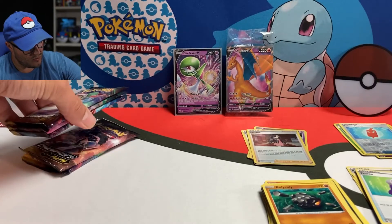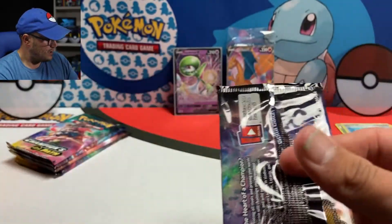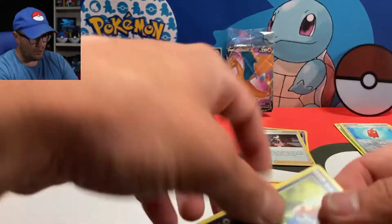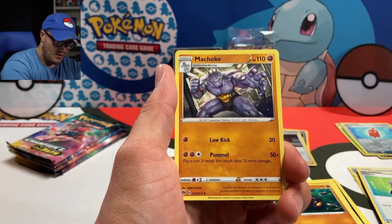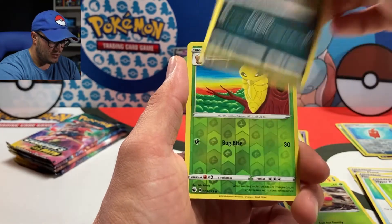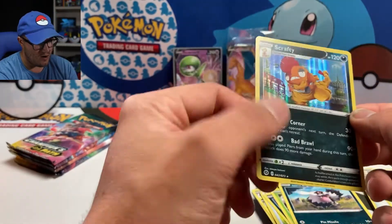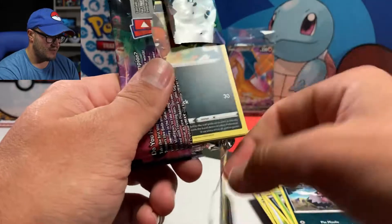All right, we are halfway through — five packs done, five more to go. Right now we are sitting at one ultra rare pull. Let's go. There's Machoke, Malamar, Hyper Potion, Inkay, Pokeball, Liepard, Weedle, Zigzagoon, Kakuna, and a Scrafty Hollow Rare. Nothing too exciting yet — Gardevoir V is the only ultra pull as of right now, but that is A-OK.